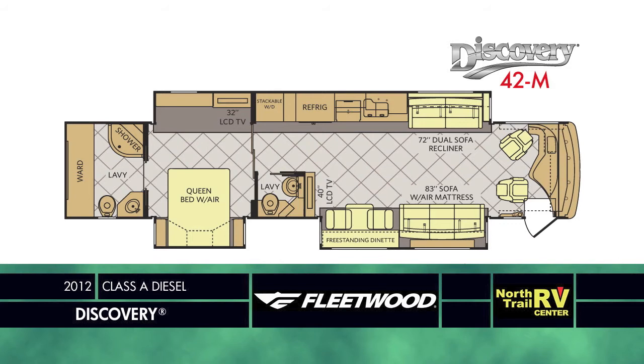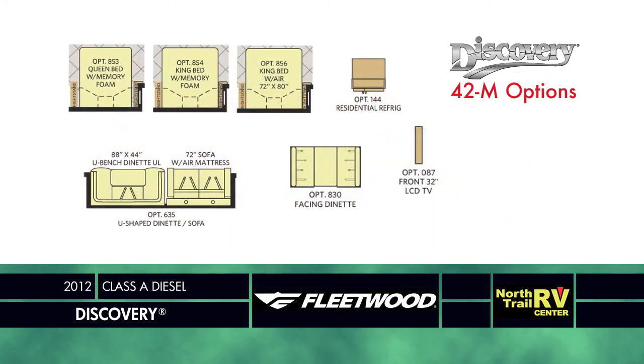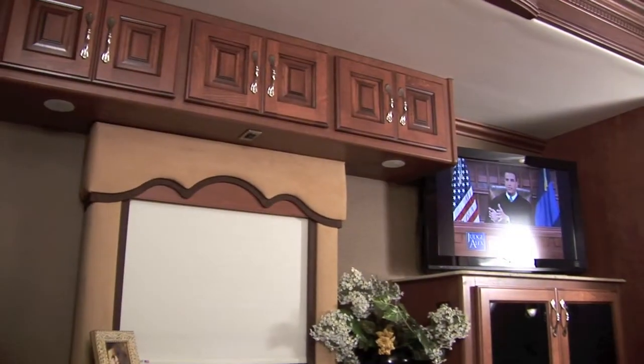A remarkable full wall slide with bath and a half takes the 42M to an all-new level. The full rear wall wardrobe and stacked washer and dryer in the slide-out make this the most open and airy of all the floor plans. Standard with the freestanding dinette and 83-inch sofa, you have the option of the booth dinette, the popular U-shaped bench dinette, and a 58-inch dual recliner sofa.